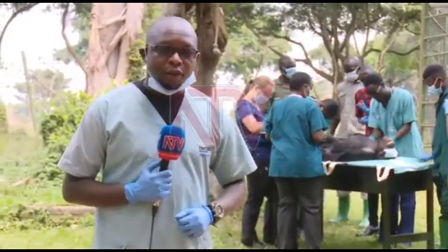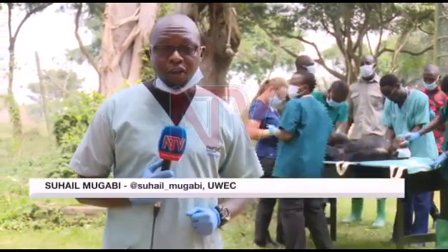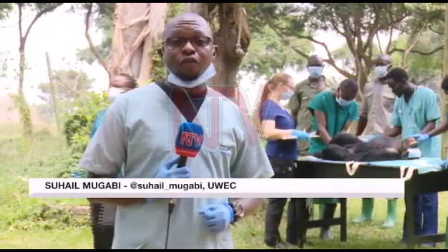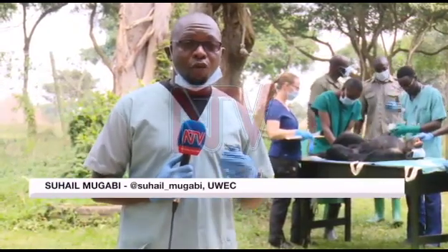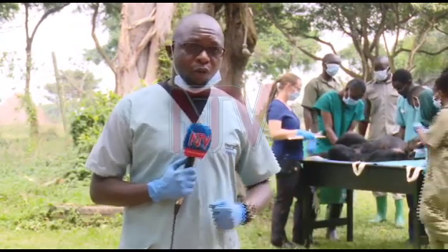Chimpanzees share 98.7% DNA with human beings, making them our closest living relatives. However, this is also dangerous since they can contract diseases that human beings may have, and they can also spread diseases to human beings.